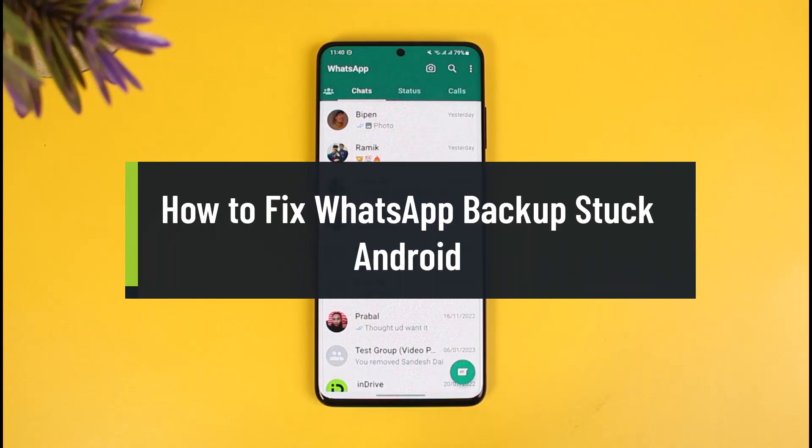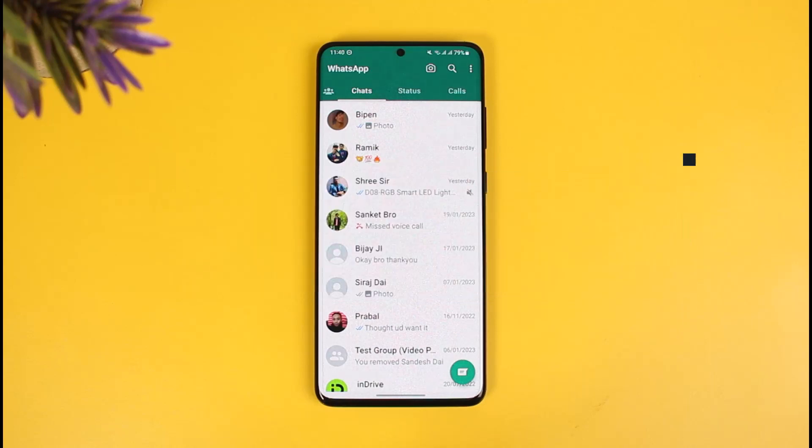How to fix WhatsApp backups stuck on Android. Hi everyone, welcome back to our channel How2Geek. In this video I'll show you how you can fix WhatsApp backups stuck on Android, so make sure to watch this video till the end.